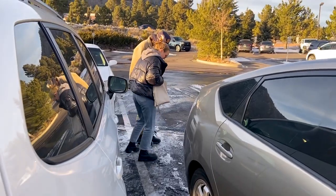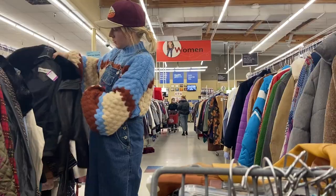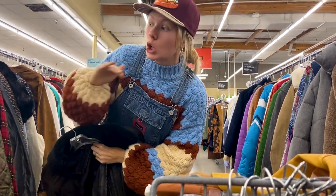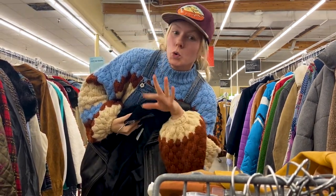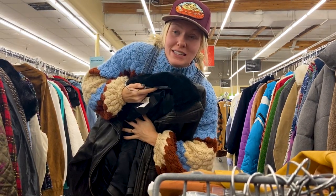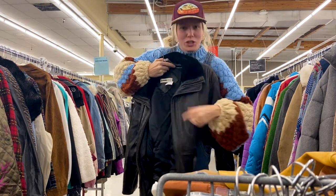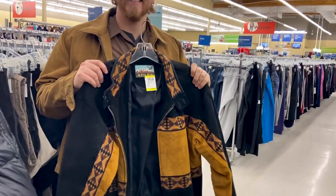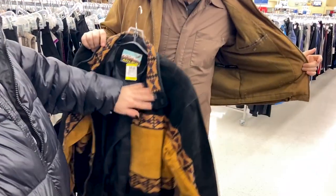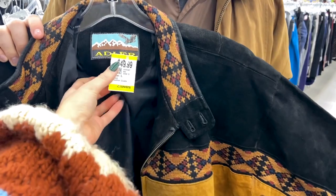There are so many suede and leather jackets — a lot of really good fur jackets too. I don't know if that's just because we're in a cooler climate, but they're like $20 to $40, which isn't too bad. I really like the shape of this one so we might try it. My husband found this jacket — it looks cool, like leather and suede combined — but it's $50, so maybe not; way too expensive for me.